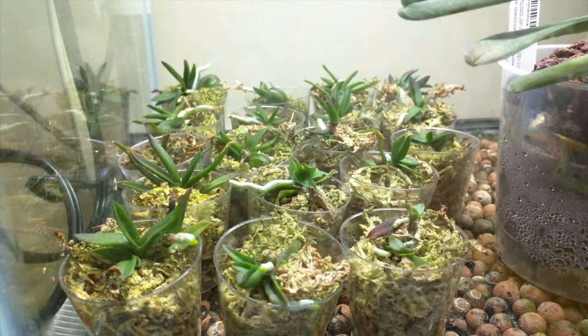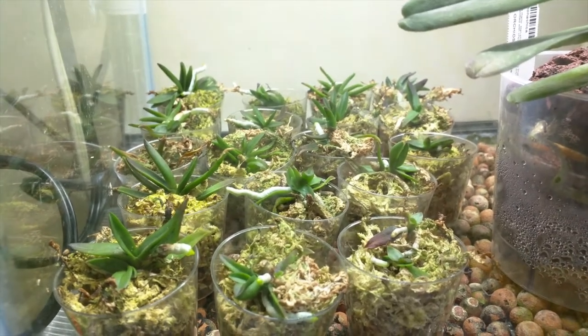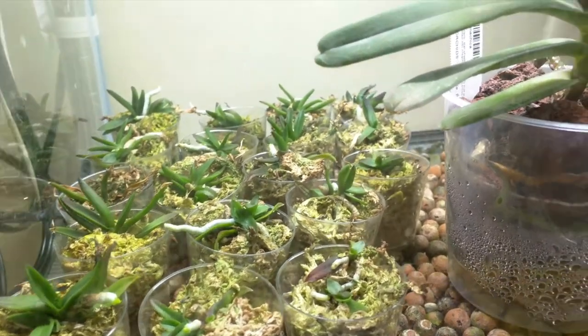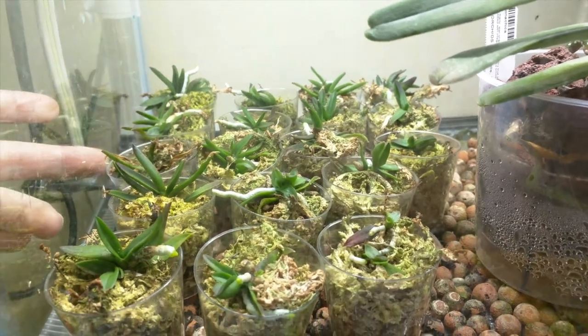The next things are my Paraphalaenopsis flask babies — we have seedlings now. I did take out the one that was kind of meh that I mentioned in the other video. Most of these are doing fine except for this one here — I think this one will have to go, but the rest seem pretty healthy.